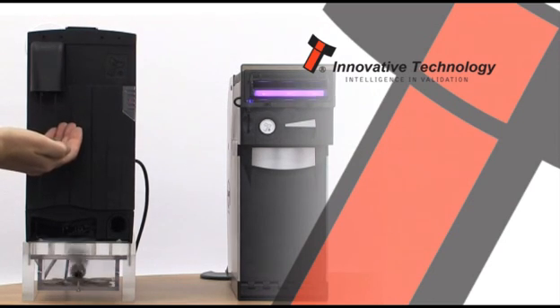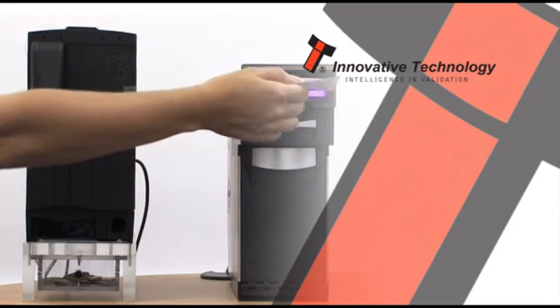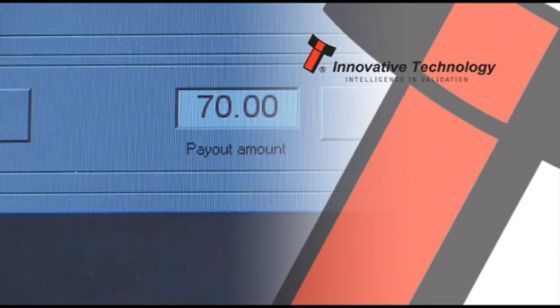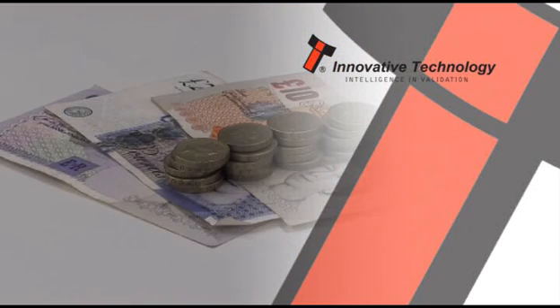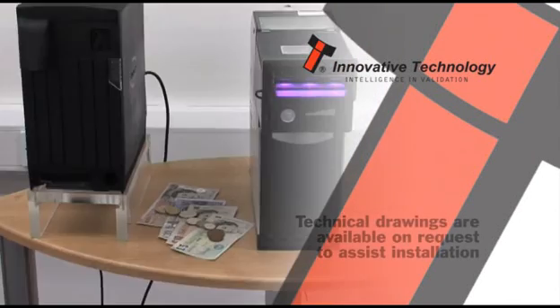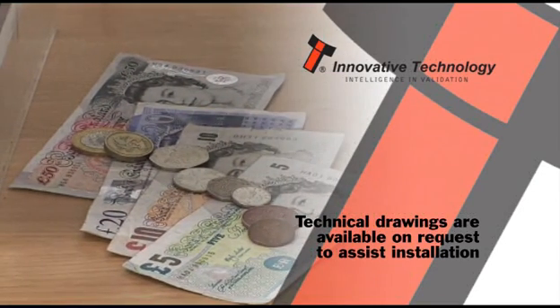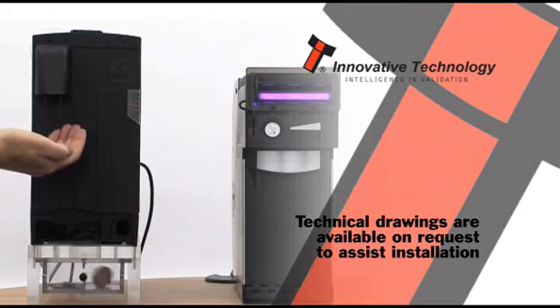When combined, the Smart Hopper and Smart Payout provide one complete automated payment solution. Host machines can pay out a mixture of coins and notes to conveniently provide customers with change or prizes. The Smart Hopper and Smart Payout system can be incorporated into gaming, vending, kiosk, ticketing, parking, and self-serve applications.